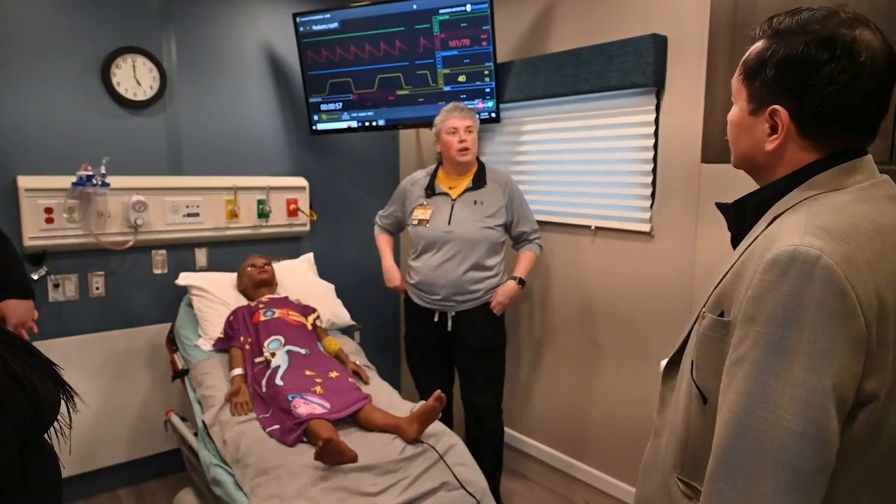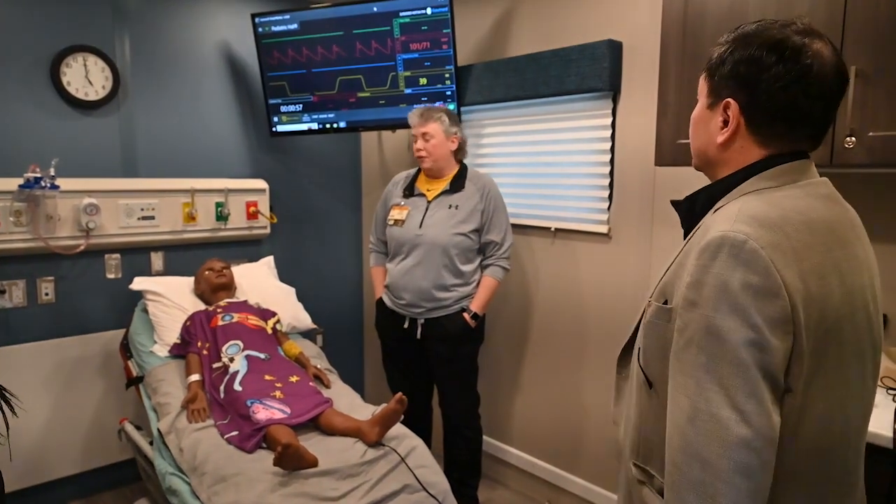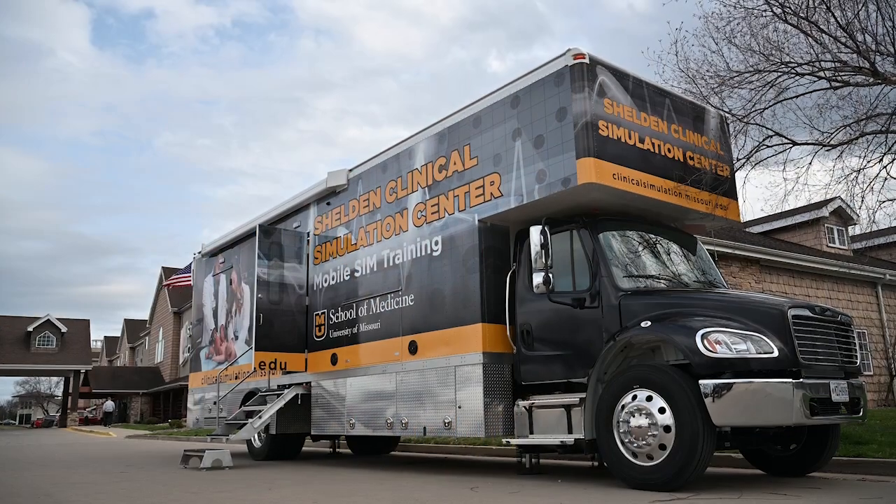We're very excited about the mobile simulation program. We're very fortunate to be able to offer this through the university, which really sets us apart from other institutions across the country. We're very happy that you were able to join us on this tour today. We'll see you next time.